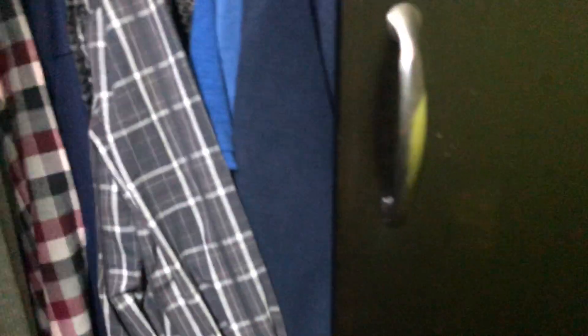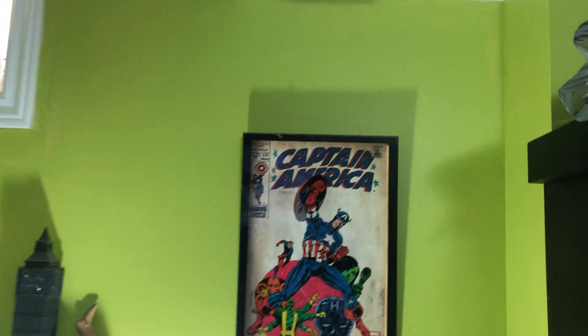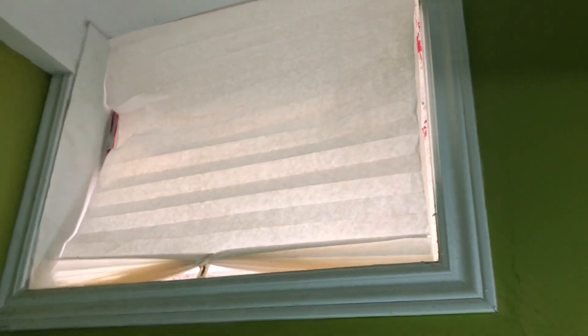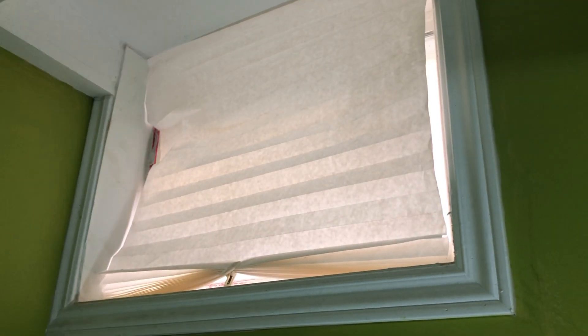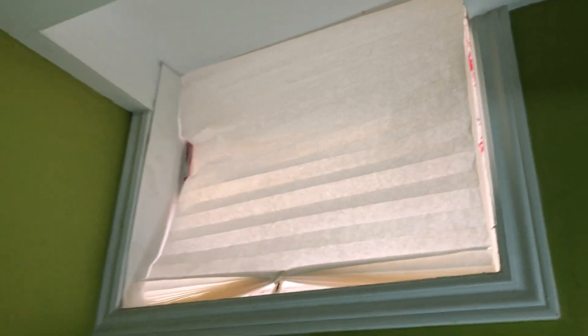I have my shorts, socks, everything there and I just hang whatever I need for work. In summertime you're not really going to need all those heavy sweaters. That was there in the last video — that's Captain America. You see that window? We just covered it so I have some privacy and to block out some light. It's just the side of the backyard, no one's really going to see, but I like blocking out the light.